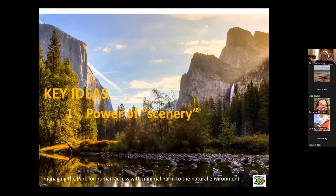Olmsted said that scenery — what he called nature — has a power on men and women. It can relax them, it can focus them, it can put everything in a better perspective. In some sense, he was kind of ahead of his time, recognizing that it's wonderful and beneficial for the human spirit to be out walking in the natural world.